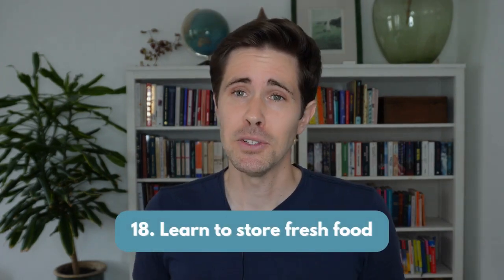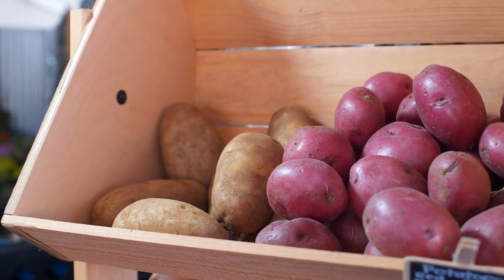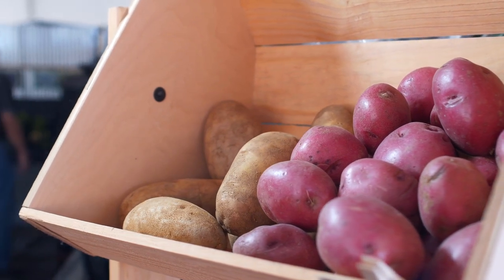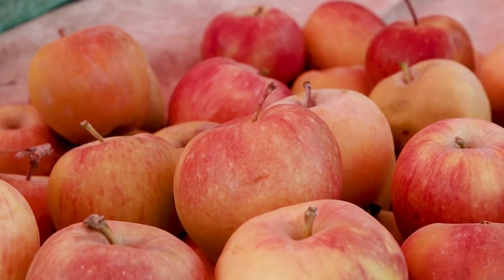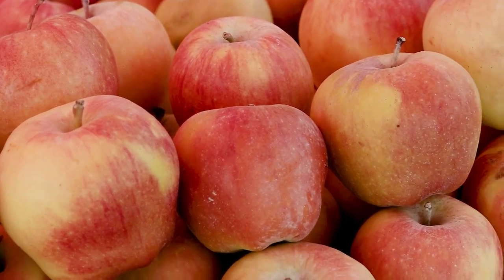Number 18: learn to store fresh food to prolong freshness. Root vegetables such as potatoes and carrots should be kept in a cool and dark place. Apples, oranges and pears can be kept at room temperature but away from direct sunlight. I'd encourage you to google how to store each product efficiently and then start to incorporate this little by little into your daily routine.